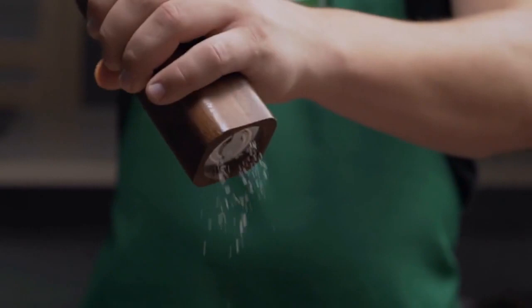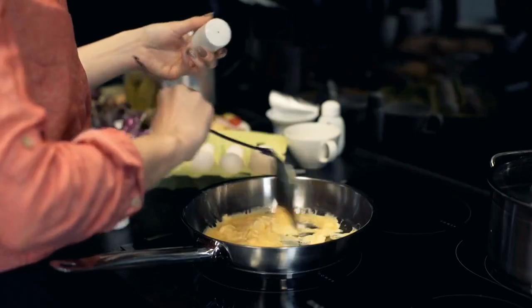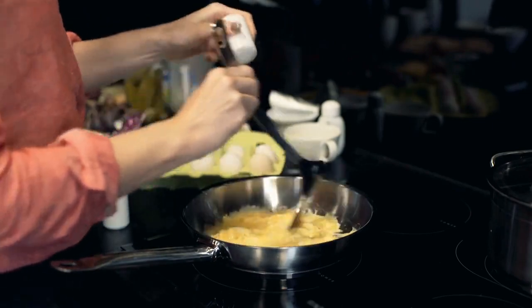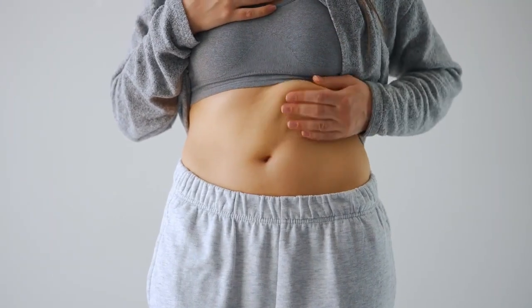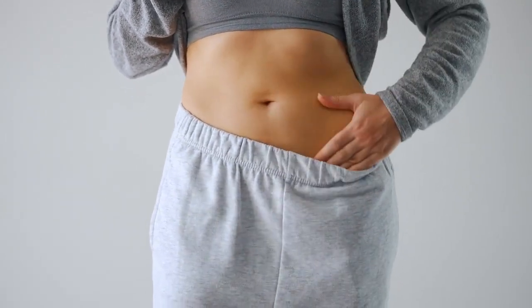Cut down on salt. An excess of sodium causes the body to retain water. This can cause a swollen and bloated feeling in the belly and other areas of the body, such as the hands and feet.